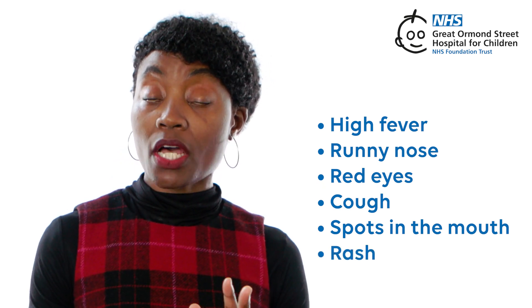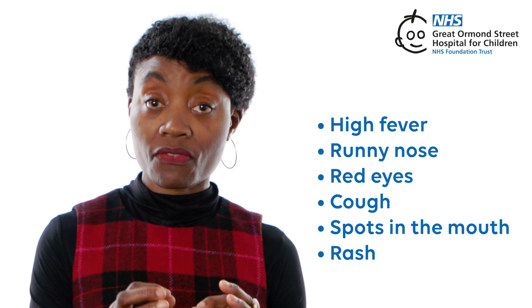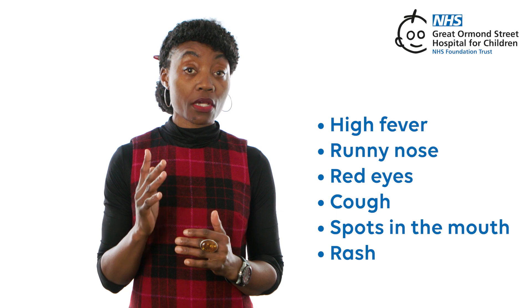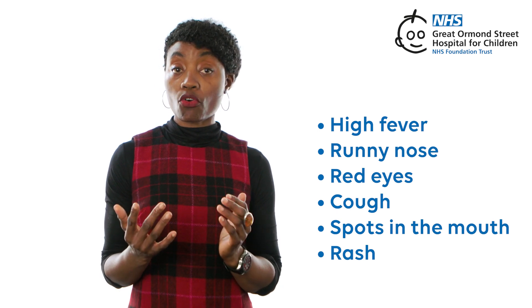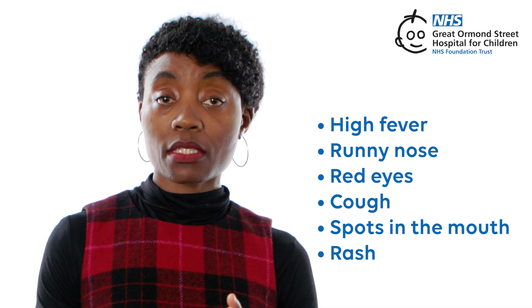A rash — about three to five days later, a red splotchy rash might appear first on your child's face and then spread to the rest of their body. It often starts behind the ears and along the hairline before moving downwards. The rash usually lasts for a while and then fades.